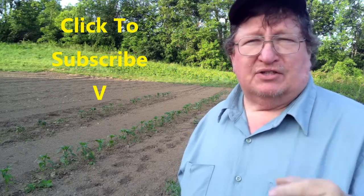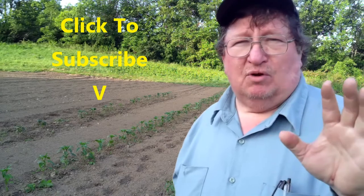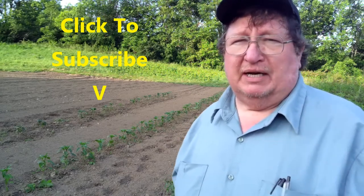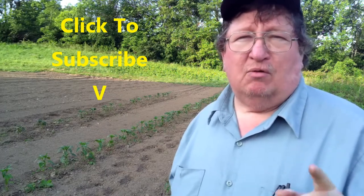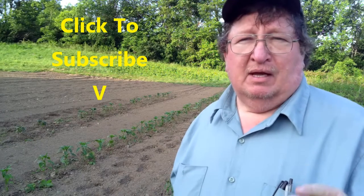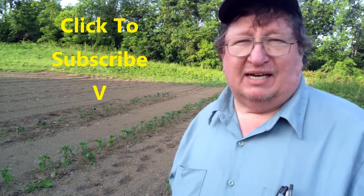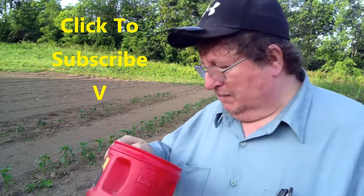If you like this stuff — this homesteading, this do-it-yourself kind of lifestyle — be certain to come out to the channel and subscribe. We do this homesteading stuff every week, sometimes one video, sometimes five, just depends on what's going on at the homestead. If you hit the little bell it'll notify you when we upload; we upload every Sunday. With that being said, it's time for me to get on to the next thing and assassinate some beetles. Goodbye.